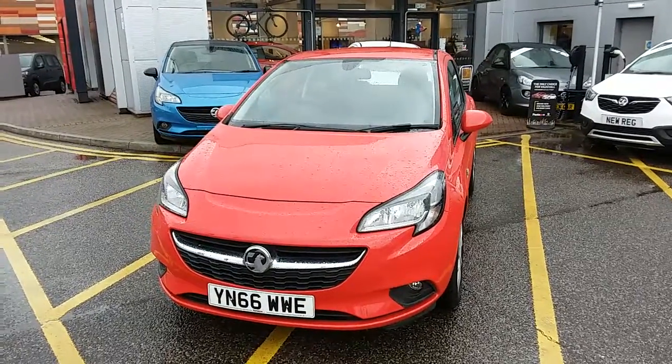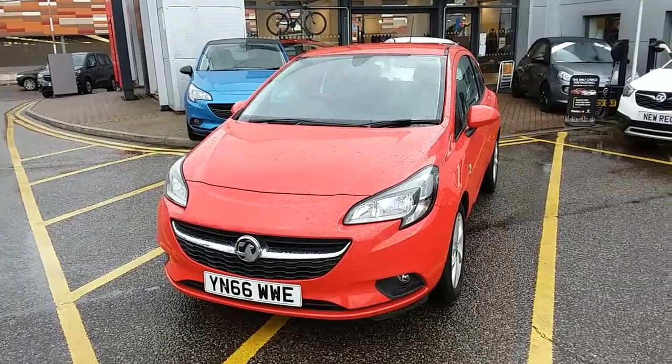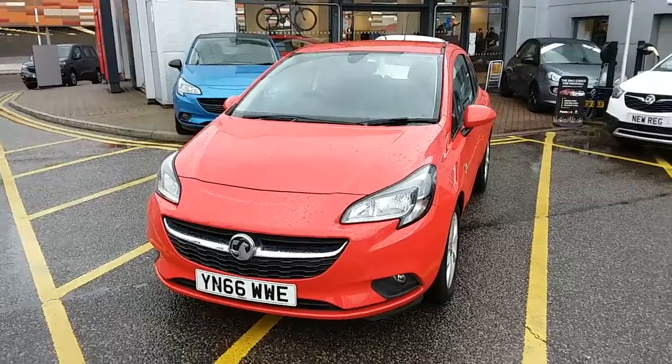Welcome to our 2016 Vauxhall Corsa Energy. This car is a 1.4 litre petrol engine which produces 75bhp and runs at around 55.4 miles to the gallon.